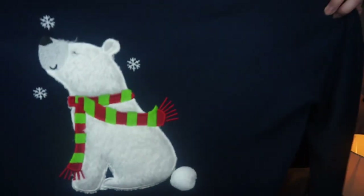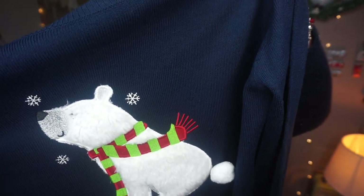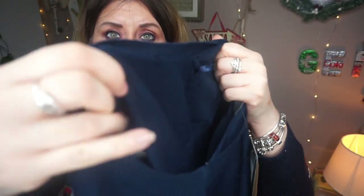I find Christmas jumpers are one of the best things to get from Primark during the festive season because they have absolutely loads of them. I've got this navy blue one with a polar bear on the front — it's just a plain navy blue and it was only seven pounds. It's quite a thin jumper, so if you don't like the thick ones, this one would be more up your street.